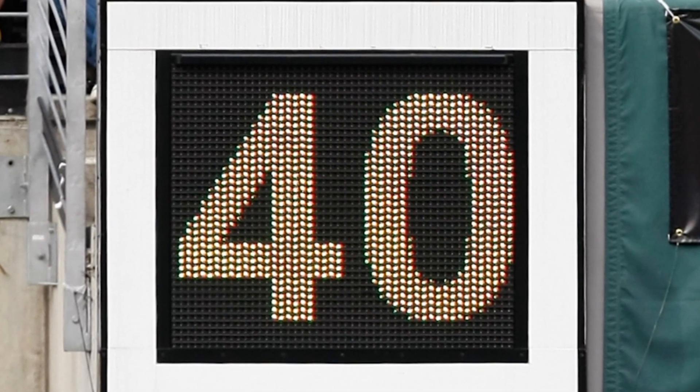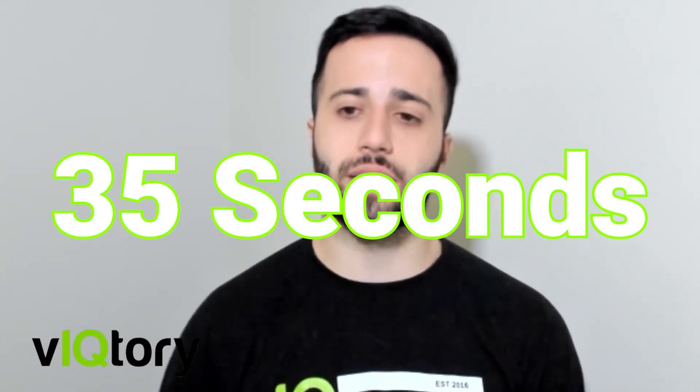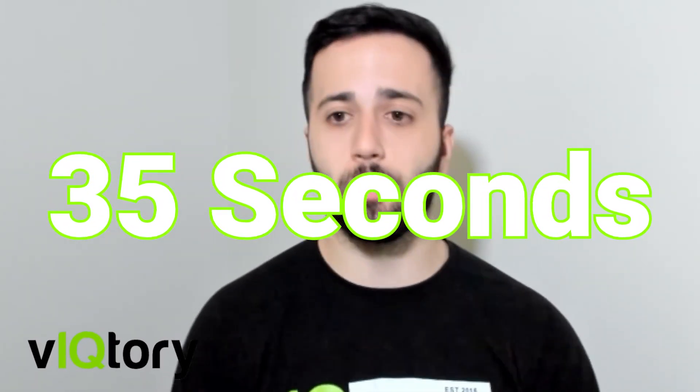The next difference is the play clock timing. In the NFL you get 40 seconds in between each play. In the XFL it's only 35 seconds in between each play, which is going to promote more offensive plays and encourage more points to be scored.